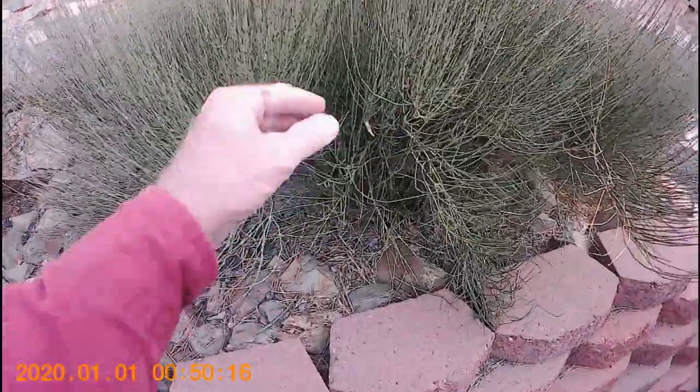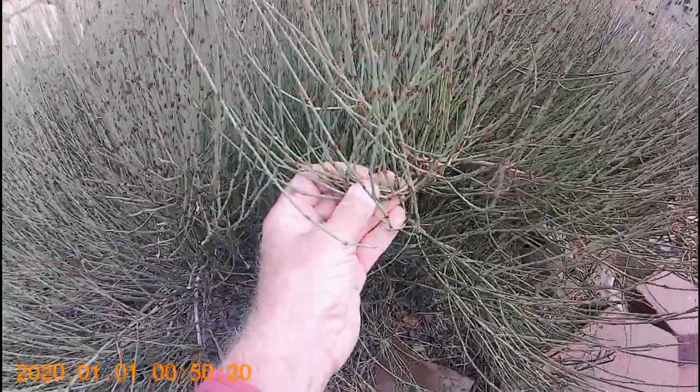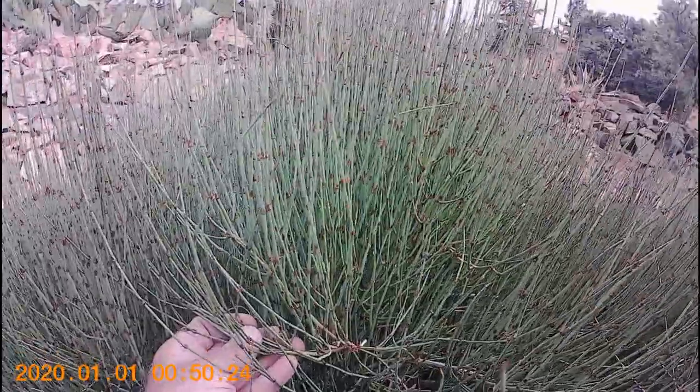Finally, we consider ephedra, or Mormon tea. It is a desert dweller and obviously looks nothing like a conifer, but does bear similar cones, placing it in the same group.